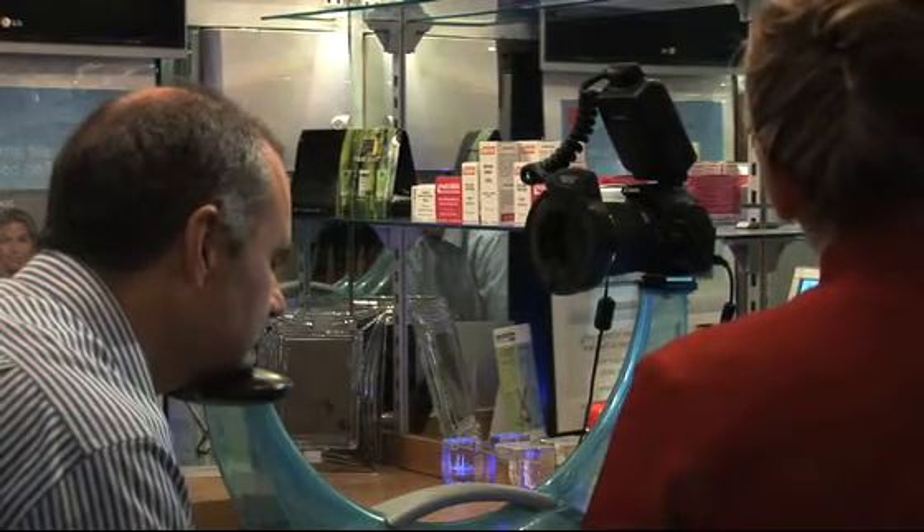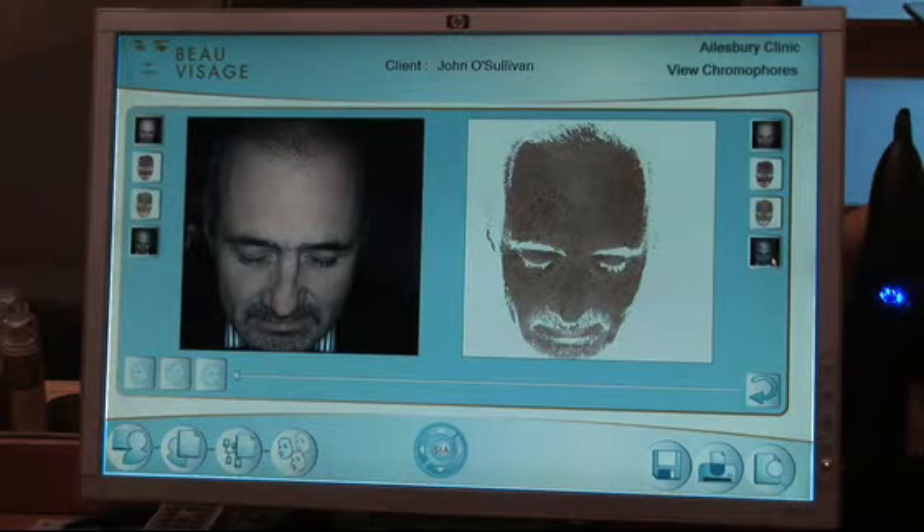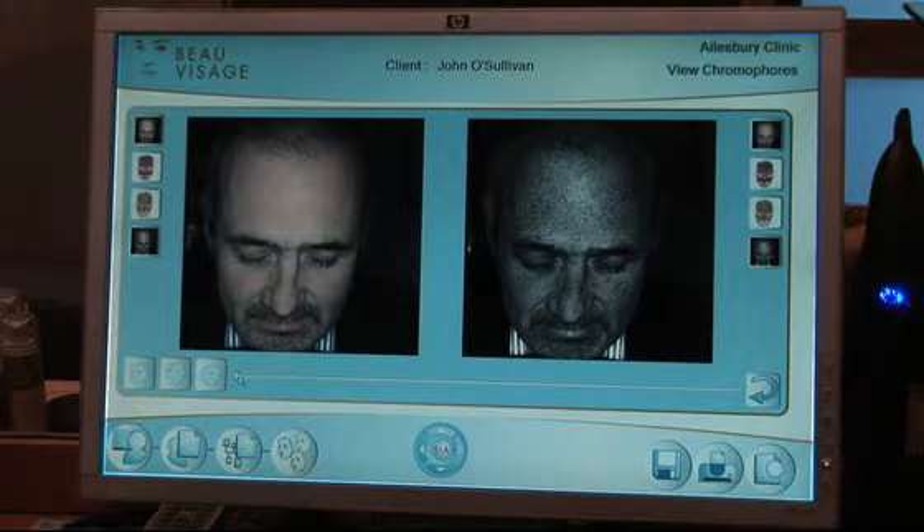Now, when we look at John's skin, it looks quite healthy. But when we actually took the pictures of his skin, which will go two millimeters below the surface of the skin, we can see here that we have some sun damage.